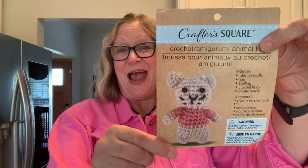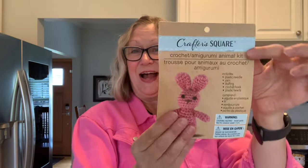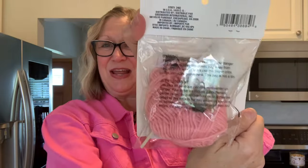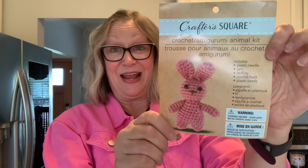Speaking of crafting, my daughter Naomi is into crocheting big time and I thought this was super cute — this little teddy bear kit. You get everything: the plastic needle, the yarn, the stuffing, the crochet hook, and the plastic beads. Really cute to make that for $1.25. And then this one is really cute too — I love this little bunny. Very nice to get your yarn and your filling and everything included.